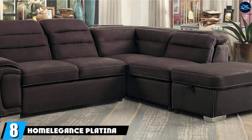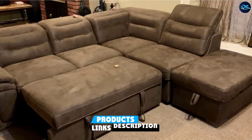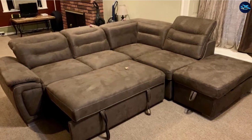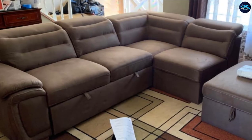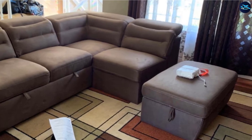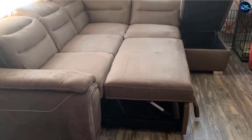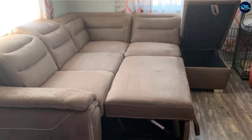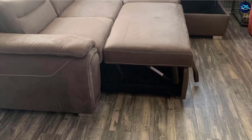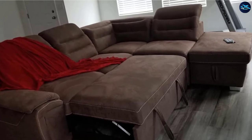The number 8 position is held by the Homelegance Platina 103 Sectional Sofa. Homelegance is a U.S.-based furniture brand that has been supplying high-quality furniture since 1984, specializing in all types of furniture for home and commercial use. Its Platina 103 Sectional Pull-Out Sofa Bed has drawn the attention of numerous customers with its luxurious design. This brand believes your home's interior should be equipped with classy furniture, and its multifunctional design makes it a wonderful selection for any living room.